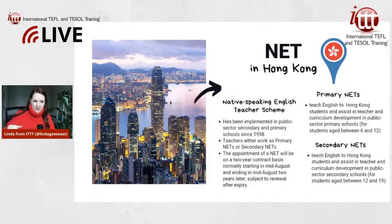Let's look at primary NETs versus secondary NETs to find out which one fits you better. Primary NETs teach English to Hong Kong students and assist in teacher and curriculum development in public sector primary schools for students aged between 6 and 12. Secondary NETs teach English to students in secondary schools, aged between 12 and 19.